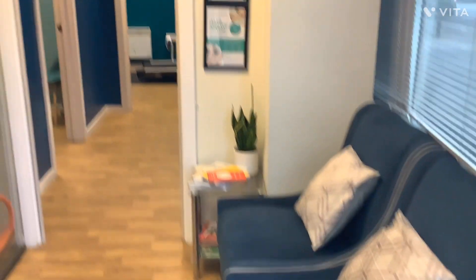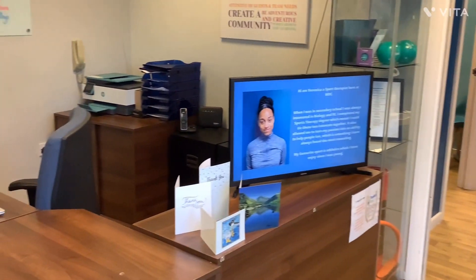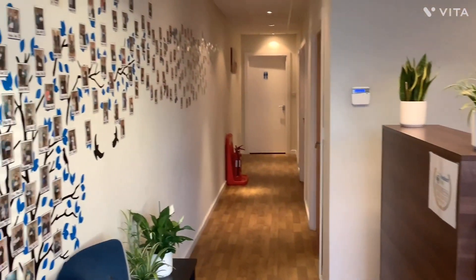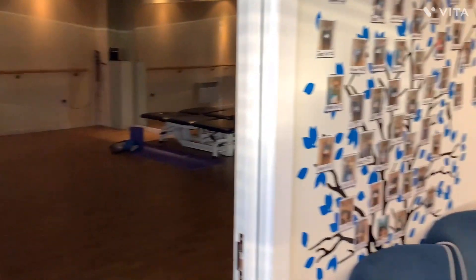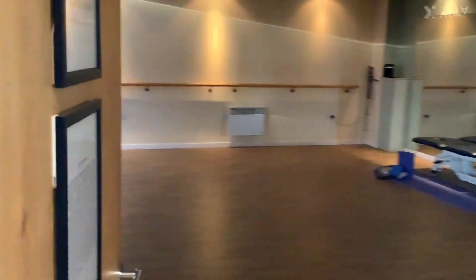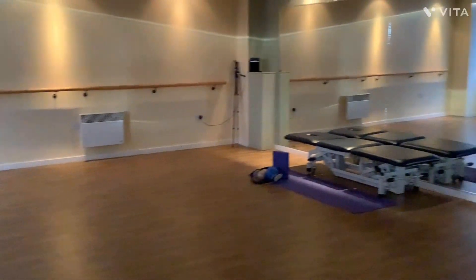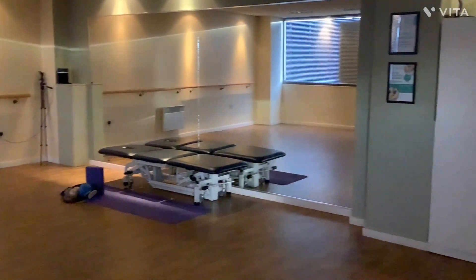You will be given a tour of the clinic. Just on the left you'll see our Pilates room. This is where we have our Pilates classes, health classes and any health talks.